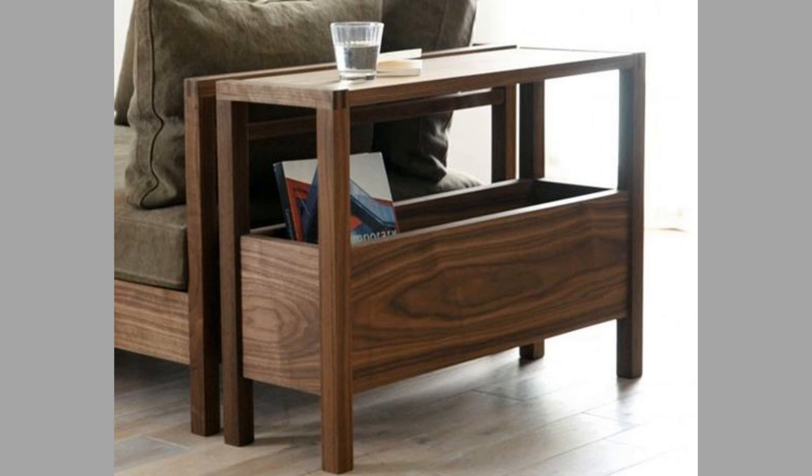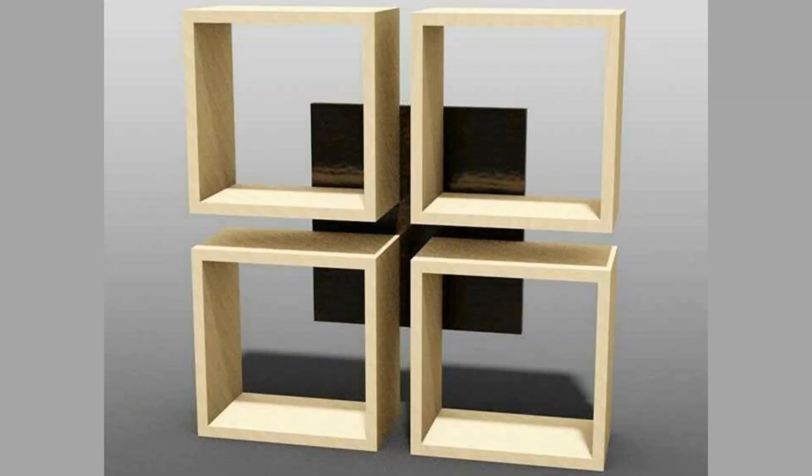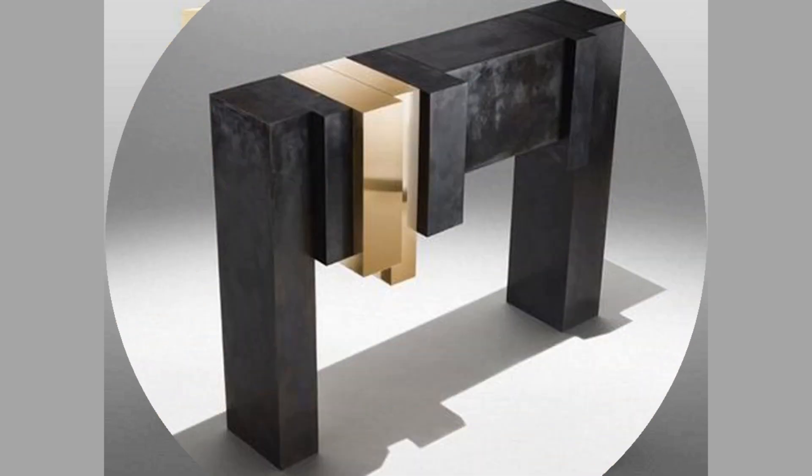Decoration means the finish showcases the wood's natural beauty, color, figure patterns, grain, and depth. It also enhances the wood's appearance by hiding defects.